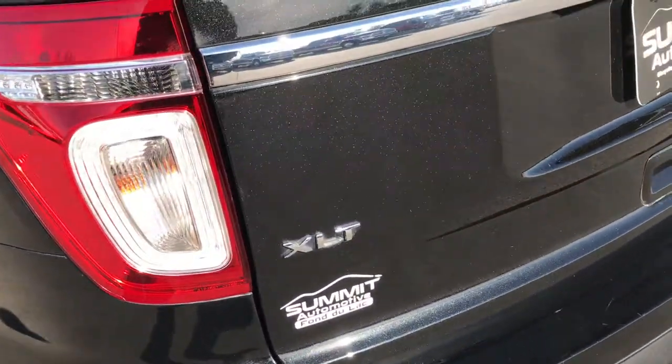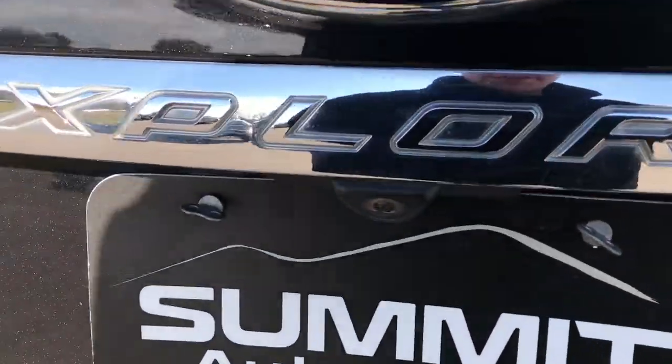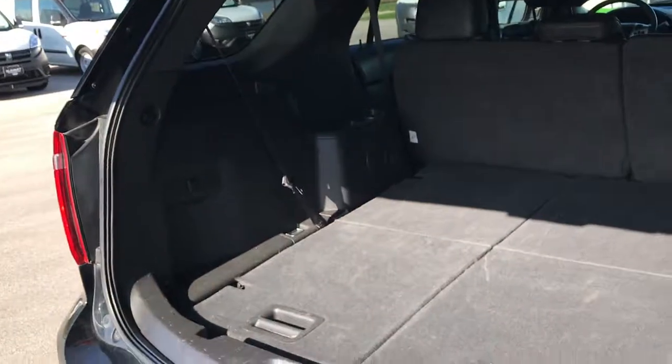It has backup sensors and the backup camera as well. Has the power lift gate — there's your backup camera right there. Press a button and that gate lifts up like that. You can really see that metal flake in that paint — really good looking.